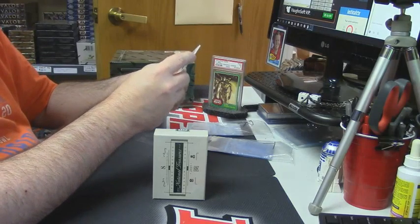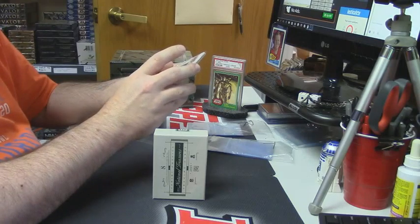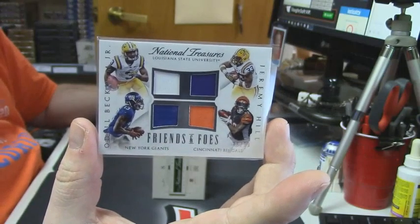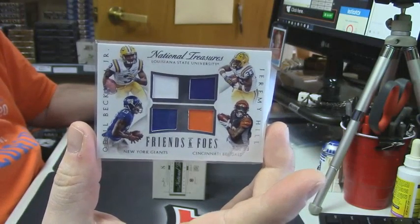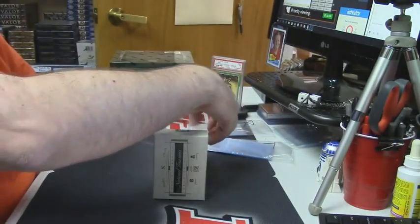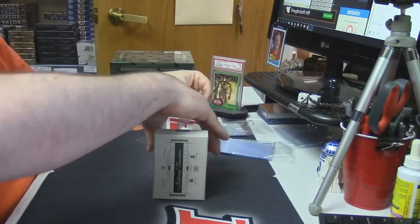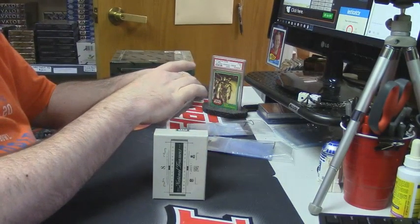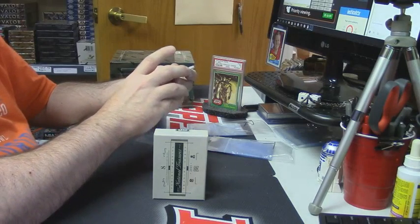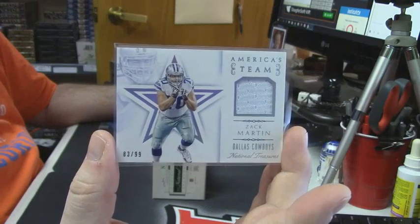Some friends and foes action for LSU and now New York and Cincinnati. 75 out of 99, New York Giants — Odell Beckham Jr. Bengals — Jeremy Hill. 83 out of 99 for America's team, Dallas Cowboys — Zach Martin, patch.